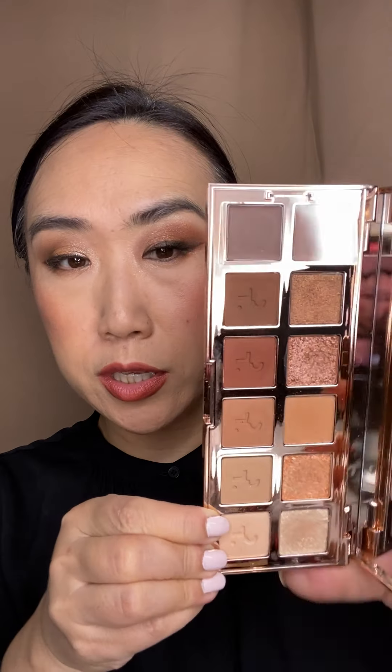I loved it after I swatched all the shades yesterday, but I was still kind of like 'eh, I don't know' about the topper shades. But I put it on this morning on both of my eyes — for reference, my eyes are super sensitive so I am very careful with the glittery topper shades — and this one is pretty good on me.